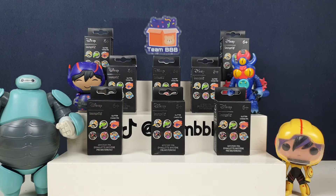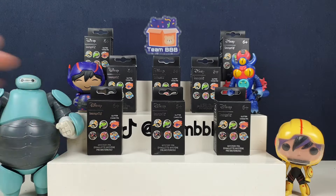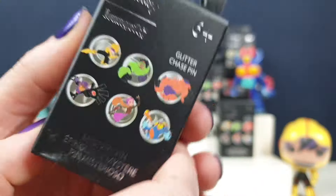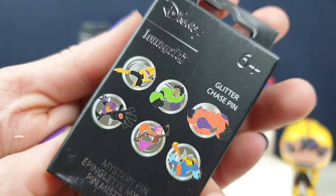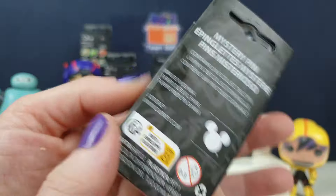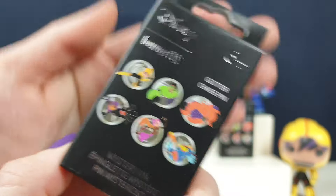Hi everybody, it's Tim, baby here, I'm Jane, and we got Baymax. If you're a long-time viewer of the channel, you'd know our son is obsessed with Baymax and Big Hero 6. We found these on Loungefly and funko.com — these are Loungefly mystery pins we've opened a few times. These little boxes are super cute, and this is to celebrate the 10-year anniversary of Big Hero 6.